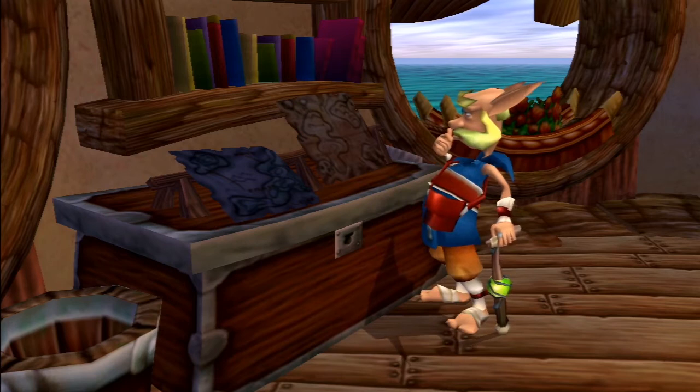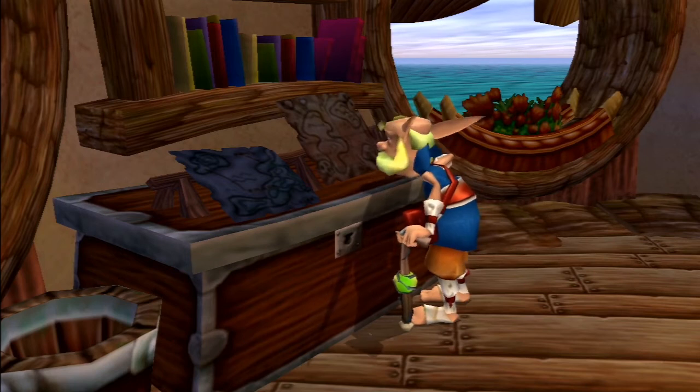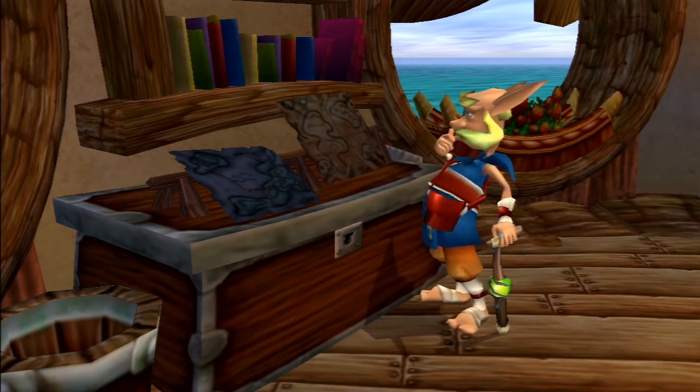In-game, the Explorer can be heard saying: "Well, in my day you could walk the lands without being assaulted by monsters" and "So many places to see and so little time."